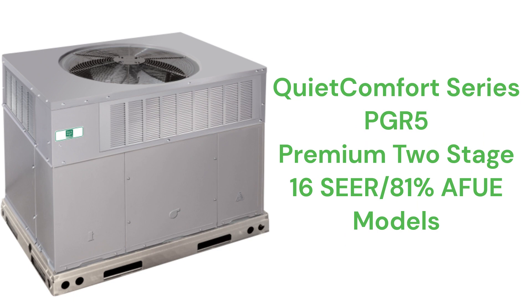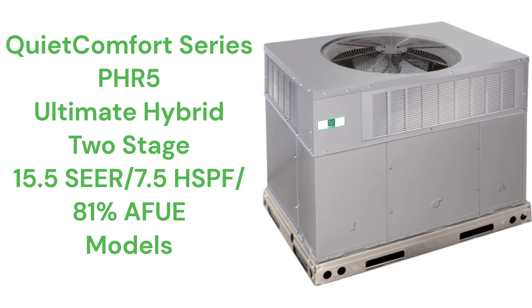The premium PGR5 models, part of their Quiet Comfort series, feature two-stage models with a 16 SEER2 cooling efficiency and an 81% AFUE gas furnace. The Quiet Comfort series PHR5 models are ultimate gas packs with a two-stage heat pump combined with a two-stage gas furnace.